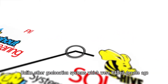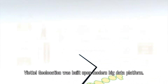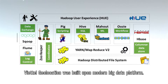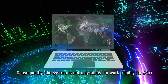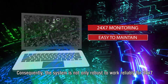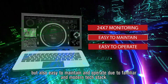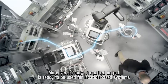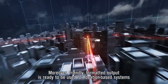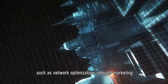Unlike other geolocation systems which were developed decades ago, Viettel Geolocation was built upon a modern big data platform. Consequently, the system is not only robust to work reliably 24/7, but also easy to maintain and operate due to a familiar and modern tech stack. Moreover, its friendly formatted output is ready to be used for location-based systems such as network optimization and inbound marketing.